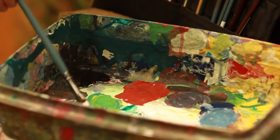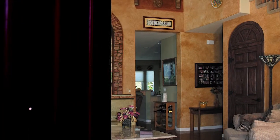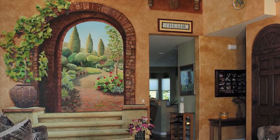At Andrea Oreck Fine Arts, we specialize in creating for you hand-painted, one-of-a-kind wall murals in the style of trompe l'oeil. That's French simply meaning to trick the eye. And for just a moment or two,